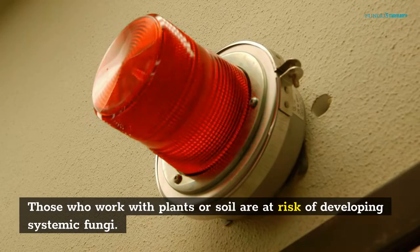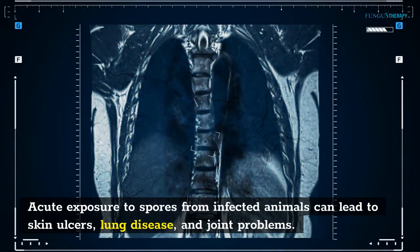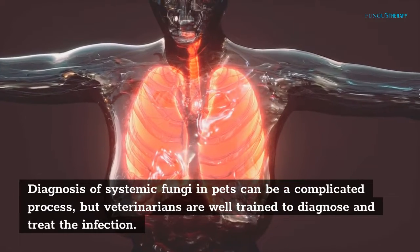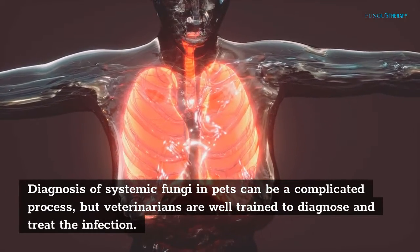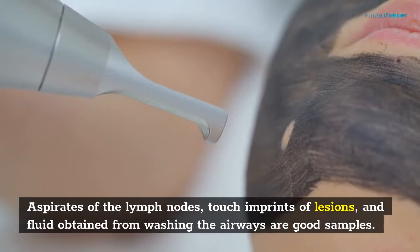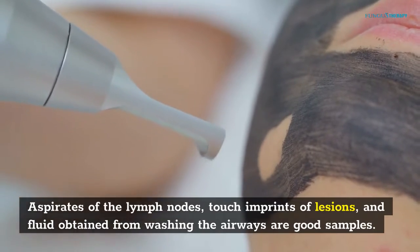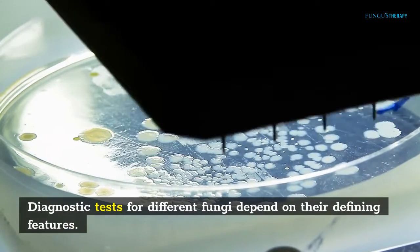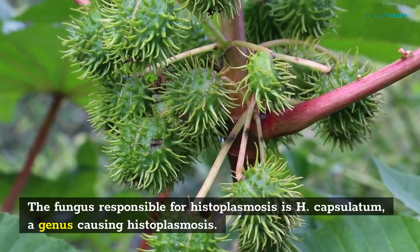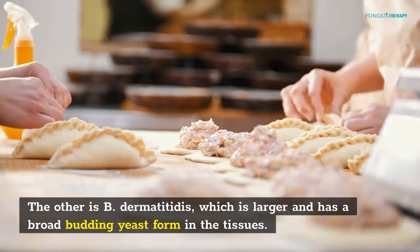Those who work with plants or soil are at risk of developing systemic fungi. Acute exposure to spores from infected animals can lead to skin ulcers, lung disease, and joint problems. Diagnosis of systemic fungi in pets can be a complicated process, but veterinarians are well-trained to diagnose and treat the infection. They will examine the fungus under a microscope. Aspirates of the lymph nodes, touch imprints of lesions, and fluid obtained from washing the airways are good samples. The fungus responsible for histoplasmosis is H. capsulatum. The other is B. dermatitides, which is larger and has a broad-budding yeast form in the tissues.